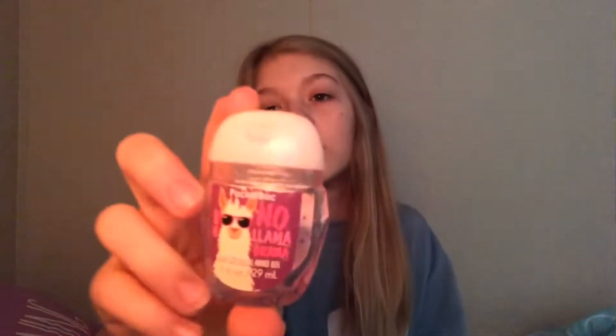This one I've literally used so much. It's called No Llama Drama and it is chill berry flavor. There's barely anything in it and it's all been used up, but it smells so good. I'm gonna be sad when this one runs out.